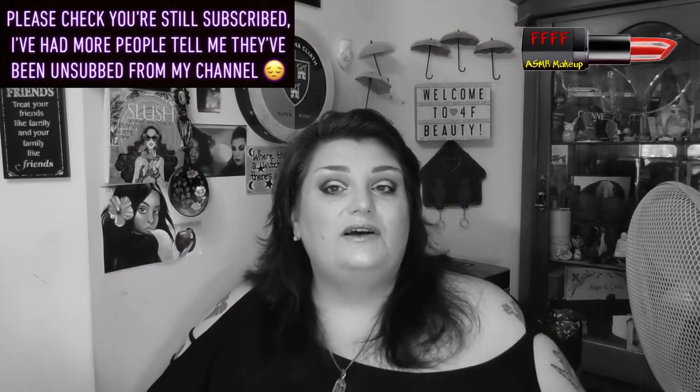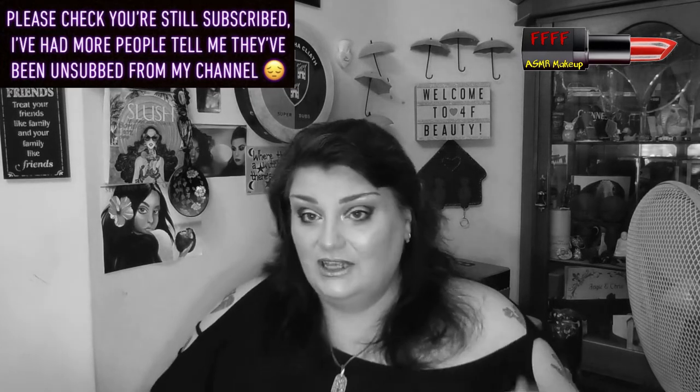Hey, welcome or welcome back to 4F Beauty. When will I be YouTube famous? I don't know. Probably never. However, hopefully you are watching this intro in black and white because this is the continuation of my pick series. I'm doing that off the shoulder thing again that Hedda loves. And I'm absolutely delighted to once again be collabing with one of my beautiful Swedish friends,